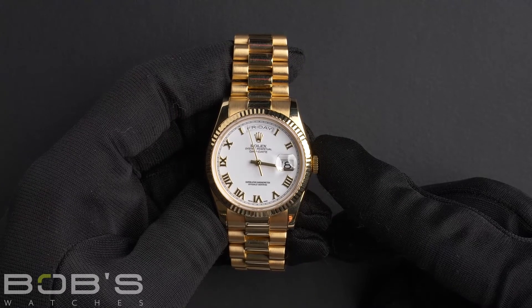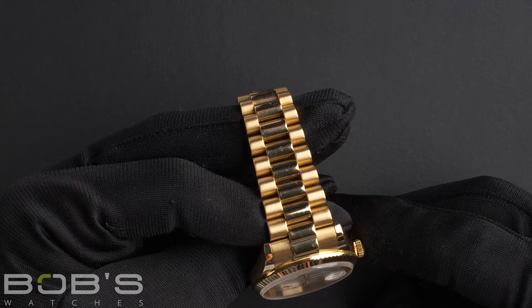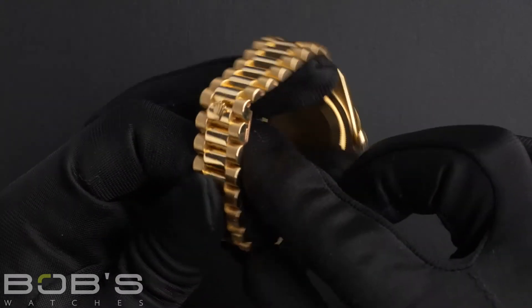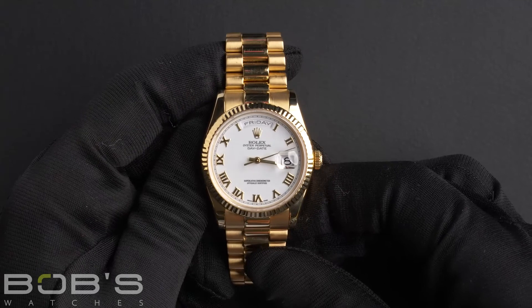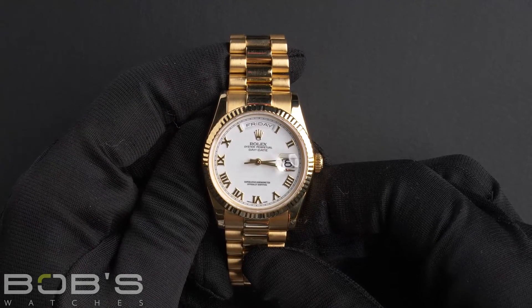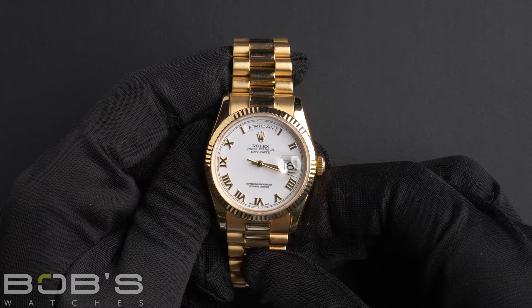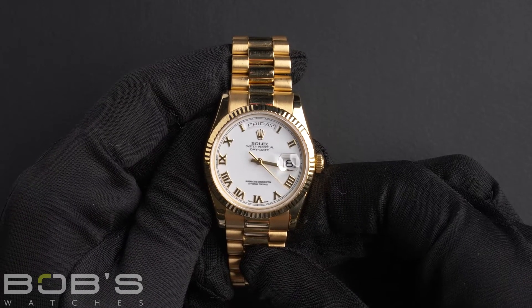The characteristics include an 18-carat yellow gold presidential bracelet with a concealed crown clasp. The dial is white with Roman numeral hour markers. The case is 36mm, 18-carat yellow gold with a fluted bezel and contains an automatic 3155 movement.